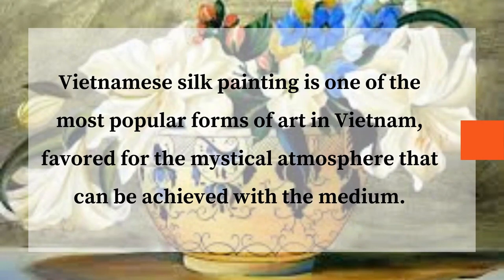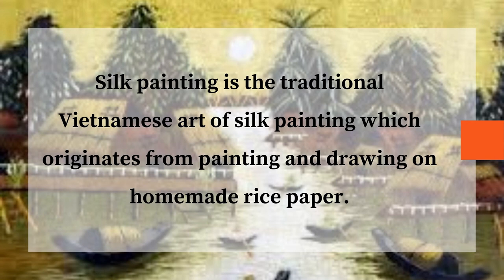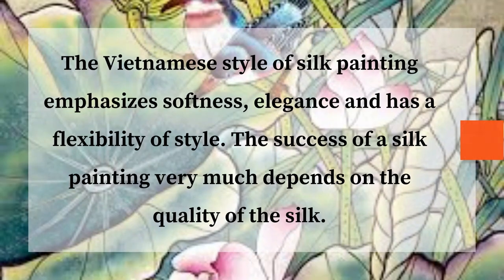Vietnamese silk painting is one of the most popular forms of art in Vietnam, favored for the mystical atmosphere that can be achieved with the medium. Silk painting is the traditional Vietnamese art which originates from painting and drawing on homemade rice paper. The Vietnamese style of silk painting emphasizes softness, elegance, and has a flexibility of style.